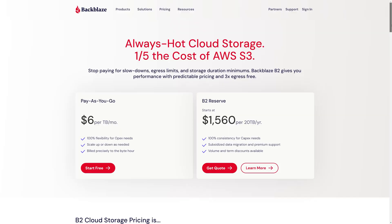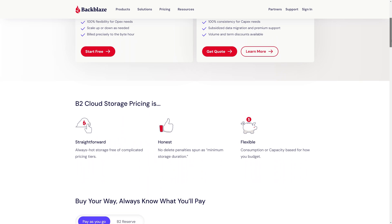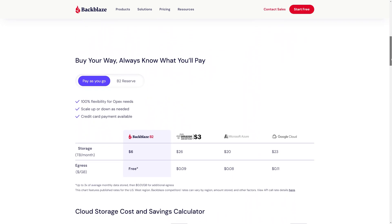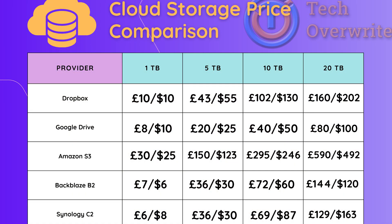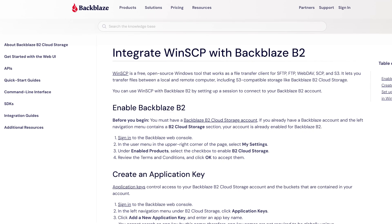Next up I explored Backblaze B2, which is quite a popular option for backup space — a fraction of the cost of Amazon and other rivals. While they do charge for downloading files, that's only after you use more than 3 times your backup space quota, so with 2 terabytes of files you get 6 terabytes of monthly download bandwidth. It starts at just $6 per month in the US, but in the UK taxes bring it to over £7 per month, meaning 5 terabytes would be around £36 per month. Not super expensive, but not ultra cheap either. Setting up SFTP isn't too difficult either.